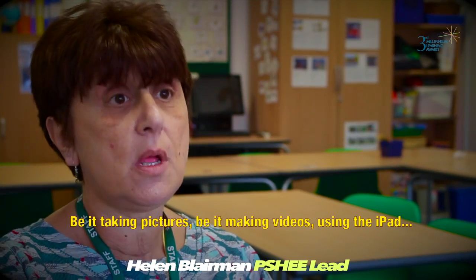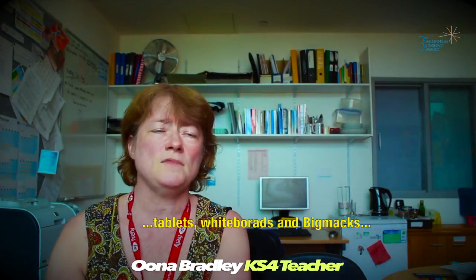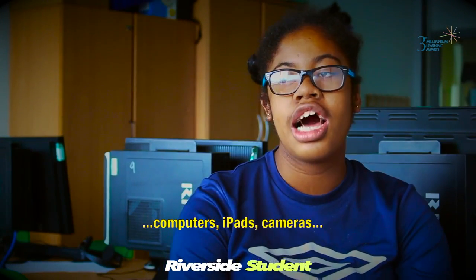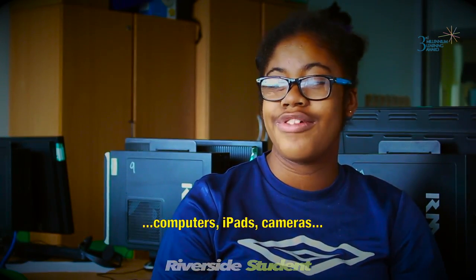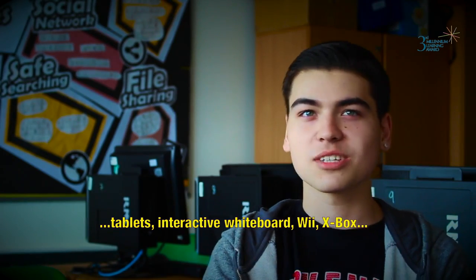Be it taking pictures, be it making videos, using the iPad, tablets, whiteboards. Computers, iPads, cameras, tablets, interactive whiteboards, Wii, Xbox.